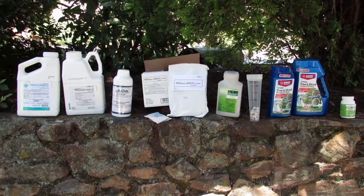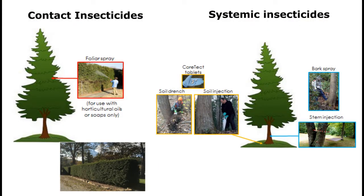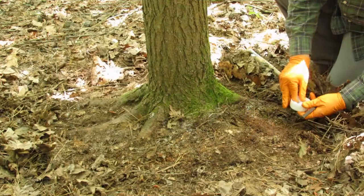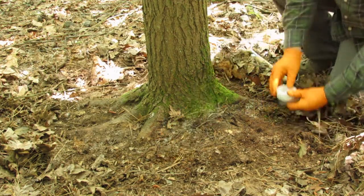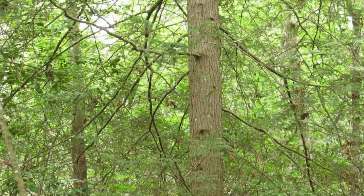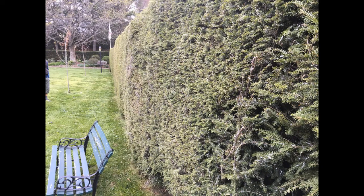There are several insecticides and application methods available to treat HWA. Two general types of insecticides used are contact insecticides and systemic insecticides. Contact insecticides are sprayed directly on the insect, covering and killing it. Examples include horticultural oils and insecticidal soaps. Systemic insecticides are applied to the tree, usually to the trunk or roots, and are absorbed and distributed to all of the tree tissue. We will be discussing systemic insecticides in this video, but contact insecticides can be effective at controlling HWA and may be useful in certain situations.